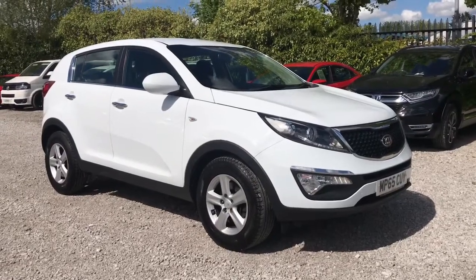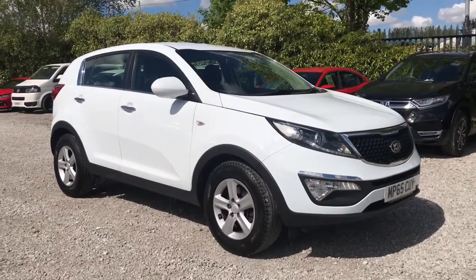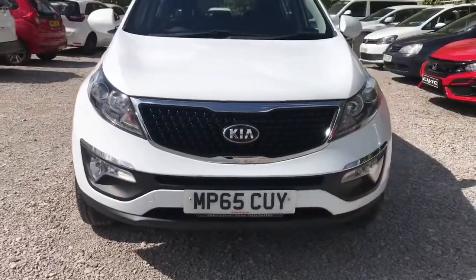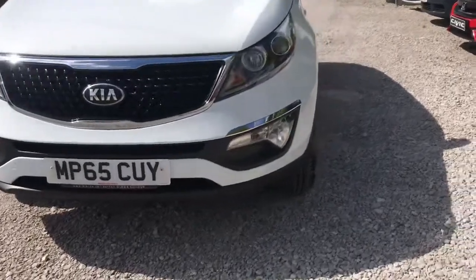Hi, welcome to Bolton Motor Match. My name is Abby and in this video I am showing you this Kia Sportage CRDi. Looking at the front of the vehicle, it does have LED daytime running lights.